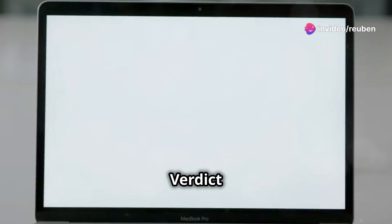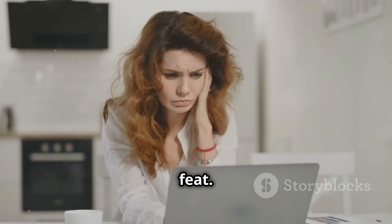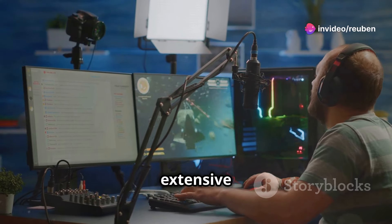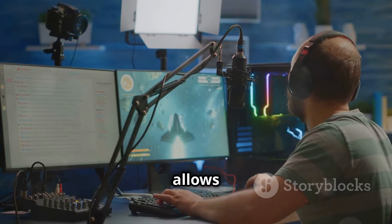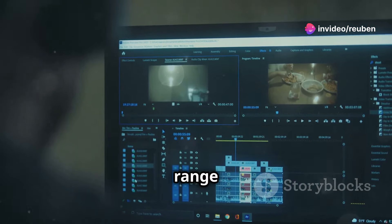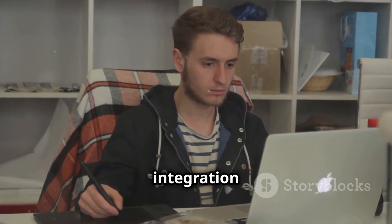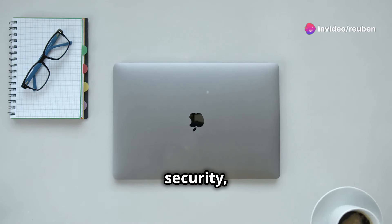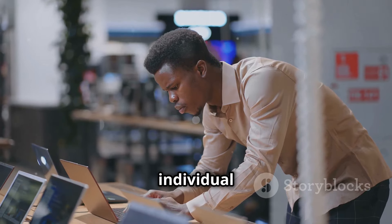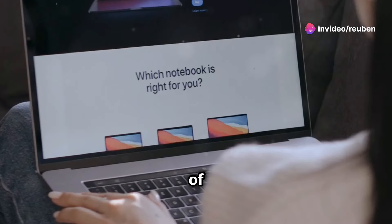The verdict: Declaring a definitive winner between Windows 11 and macOS Big Sur is no easy feat. Windows 11 shines with gaming prowess, extensive software compatibility, and a more open ecosystem with hardware flexibility. Its refreshed UI, Android app support, and performance enhancements make it compelling for a wide range of users. macOS Big Sur captivates with its sleek design, intuitive experience, and seamless Apple ecosystem integration, making it a favorite among creative professionals. Ultimately, the best OS depends on individual needs, preferences, and priorities.